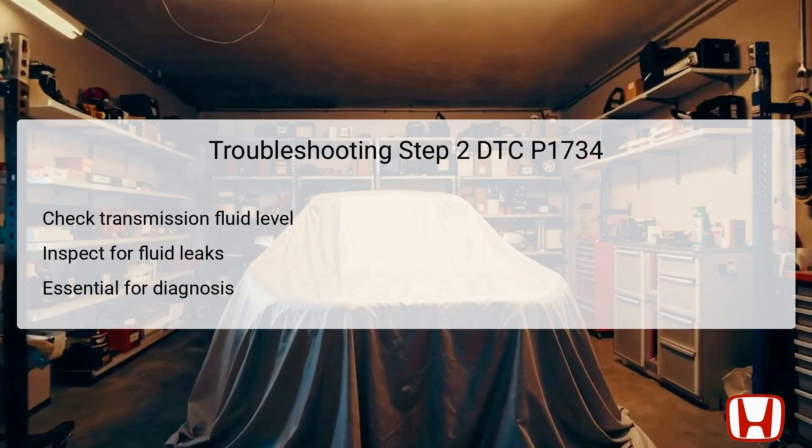In the second step, it is important to check that the transmission is filled to the correct fluid level and to look for any potential fluid leaks. This action is essential because low fluid levels can directly impact the hydraulic pressure required for the transmission solenoids to function properly. Any noticeable leaks or low fluid can lead to erratic shifting or even complete transmission failure, ensuring that the transmission fluid is at the appropriate level not only aids in diagnosing DTC P1734, but also sets the stage for the next steps.